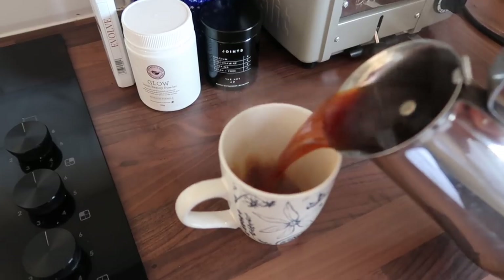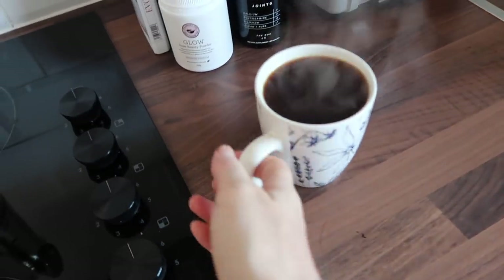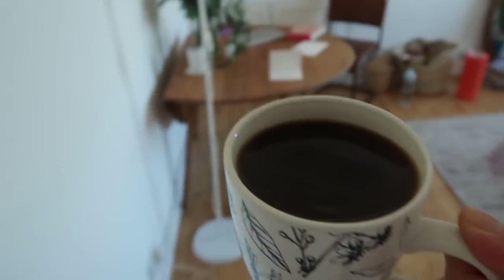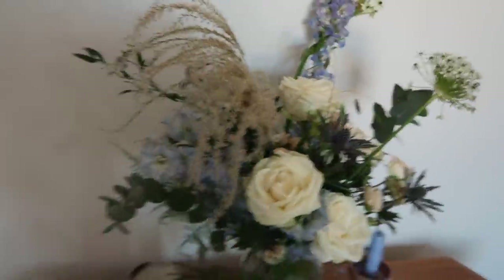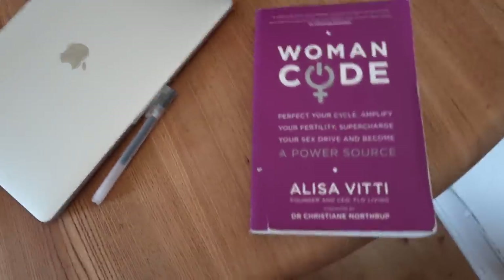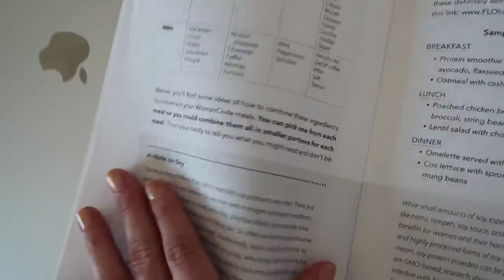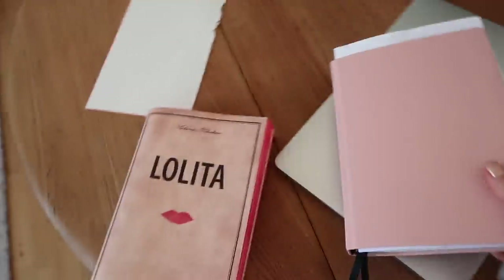Coffee time. These blooms are beautiful — she kindly sent them with a new launch, so pretty. In the morning I like to sit with my coffee and write in my journal. I'm going through this one again because it has a really great part about hormones — it tells you what foods to favor at different times of the month, which I find really handy when I'm going to do a big shop.